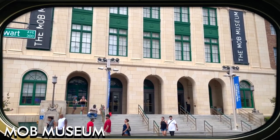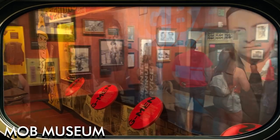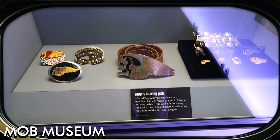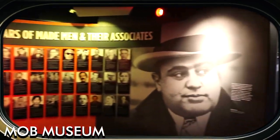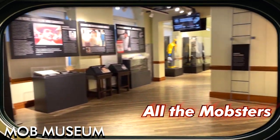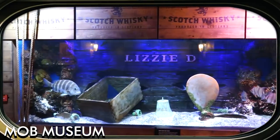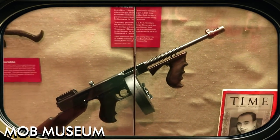The Mob Museum, officially known as the National Museum of Organized Crime and Law Enforcement, offers a comprehensive and engaging look into the history of organized crime in America. Housed in a former federal courthouse and post office, the museum features three floors of exhibits exploring the lives of infamous mobsters, the rise and fall of criminal empires, and law enforcement efforts to bring them to justice. Interactive exhibits including a simulated shooting range and a crime lab provide an immersive experience. The Mob Museum is a must-visit for those interested in the darker side of American history.